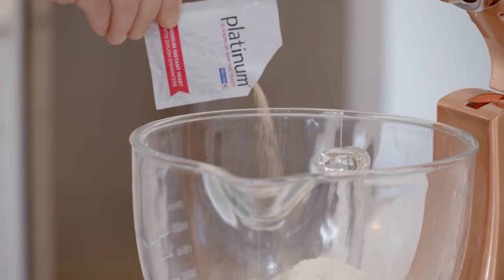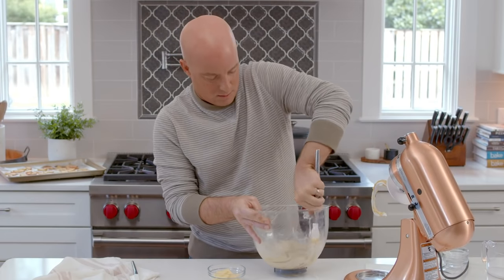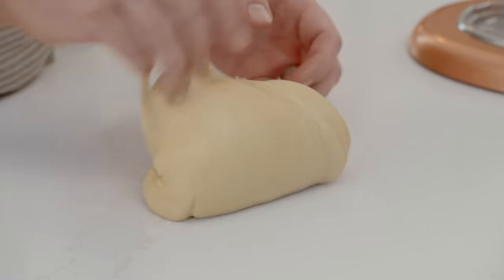Platinum Yeast from Red Star is my favorite yeast to bake with because it comes from a company that not only knows a home baker and wants the home baker to succeed, but it's just a product that will work in any recipe that calls for yeast — active dry or instant. I grab the packet of Platinum.